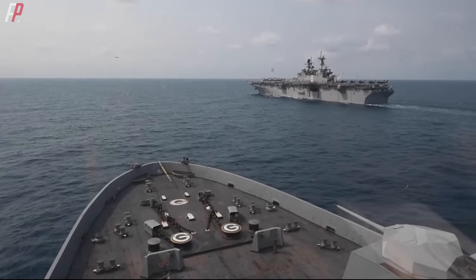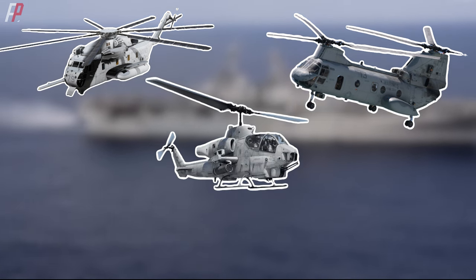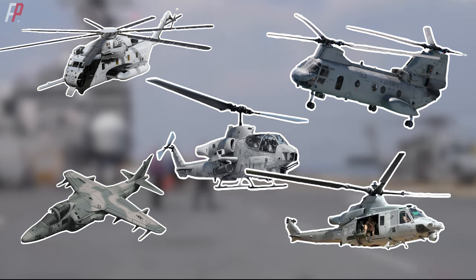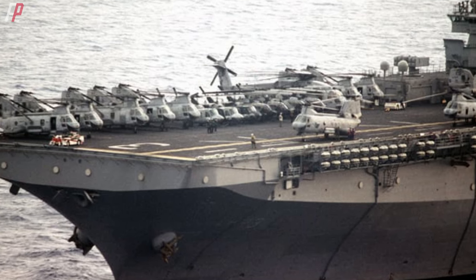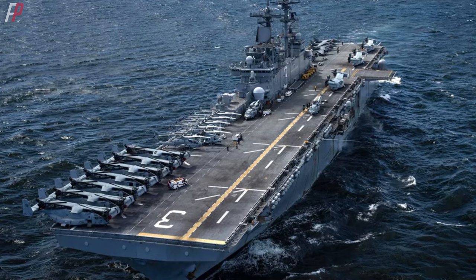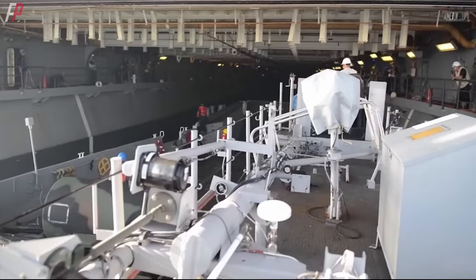In the standard deployment mode, the aircraft complement on the WASP class ships can consist of 4 CH-53 helicopters, 12 CH-46 helicopters, 4 AH-1W helicopters, 6 AV-8B aircraft, and 2 UH-1N helicopters, with a total fleet size of approximately 30 aircraft. In an assault mode, the ship can carry up to 42 CH-46 helicopters. When operating the MV-22 transport aircraft, the WASP class ships can accommodate a maximum of 12 of them. The primary role of the WASP class ships is still amphibious landing operations.